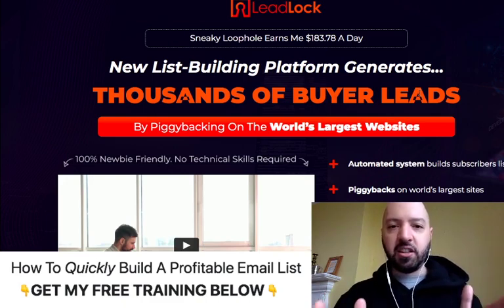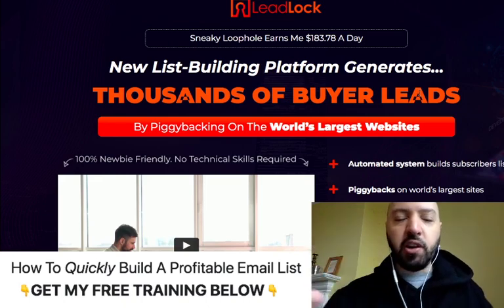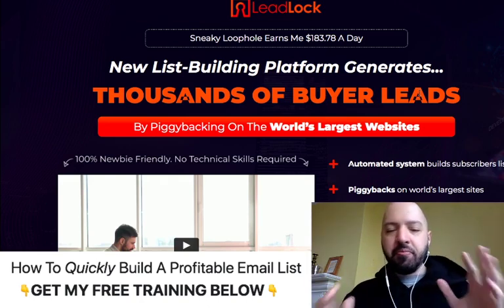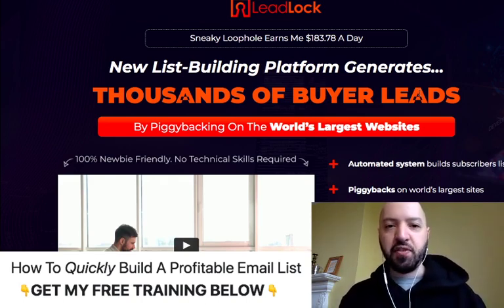Lead Lock is very different from anything that I have promoted on this YouTube channel before, and it is wonderful. The moment I went through Lead Lock — I got advanced access, which means I've been able to review it. I'm going to show you the back end, you're going to get a sneak preview behind the scenes. The moment I saw Lead Lock, I realized it is so powerful that I actually started using Lead Lock myself because I need the leads from Lead Lock.